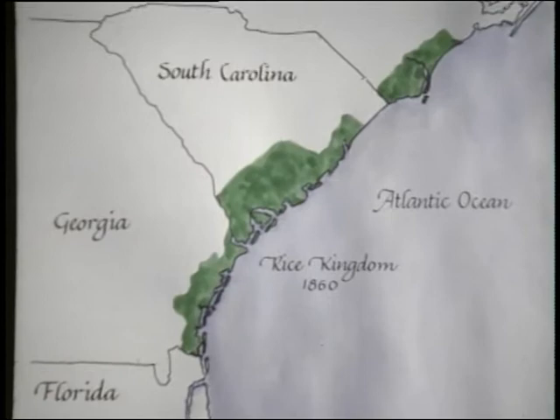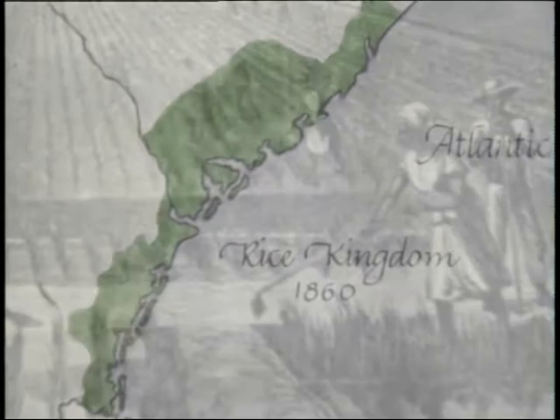Coiled seagrass basketry is one of the oldest art forms of African origin in the United States. The early history of African American basketry parallels the rise of rice plantations on the southeastern coast of the United States.